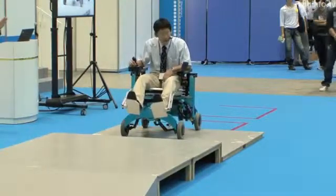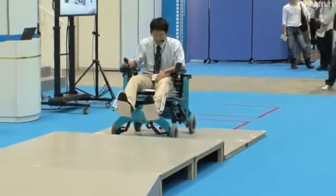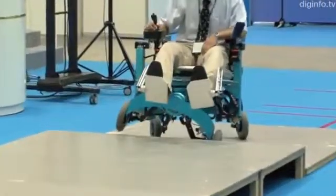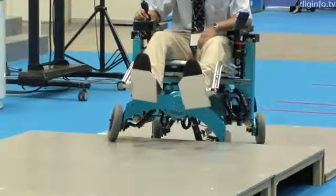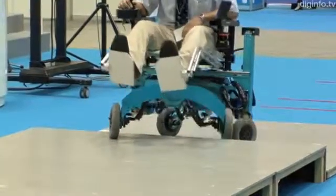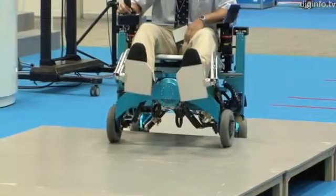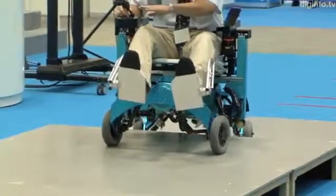This robot can make a variety of movements using its four-wheel drive and five axes. Normally it rolls along on wheels, but if there's a step or a ditch, it can get over the obstacle by using its wheels as legs. All the user needs to do is tell it which direction to go using a joystick.